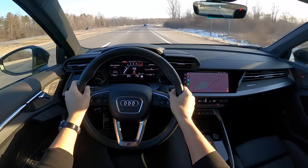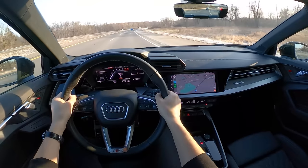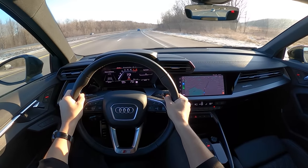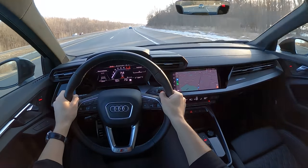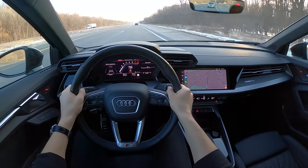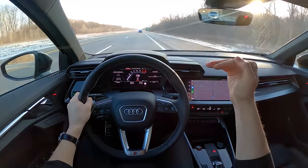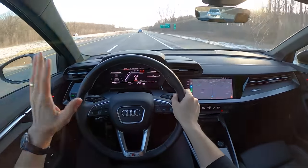For the same price, I would absolutely have this S3 over the Golf R, and I realize that's not going to work for everyone. Some people want that hatchback functionality and extra space in the Golf R, and I do wish Audi offered the S3 hatch in the US. But this is such a nice car to live with — the usability, the interior quality, and the feel of everything is just that next echelon of quality. Even if the performance maybe suffers just a smidge, like 5%.